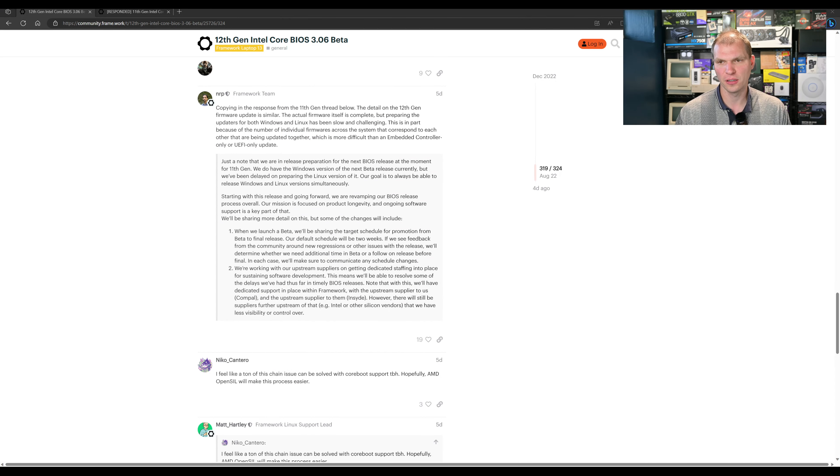They're just copying the response from the 11th gen. Details on the 12th gen firmware are similar. The actual firmware itself is complete, but preparation updates for both Windows and Linux have been slow and challenging. This is partly because of the number of individual firmwares across the systems that correspond to each other and are being updated together, which is more difficult than an embedded controller only or UEFI only update.